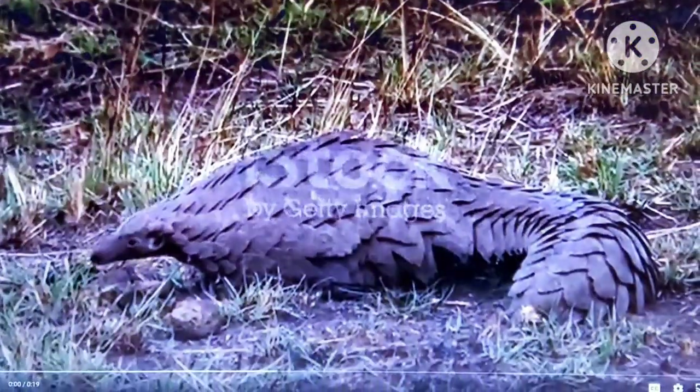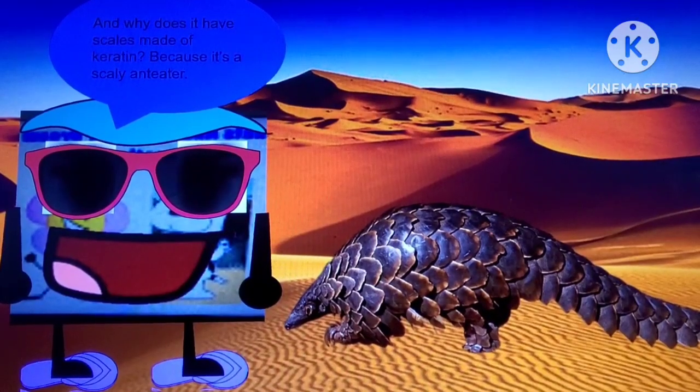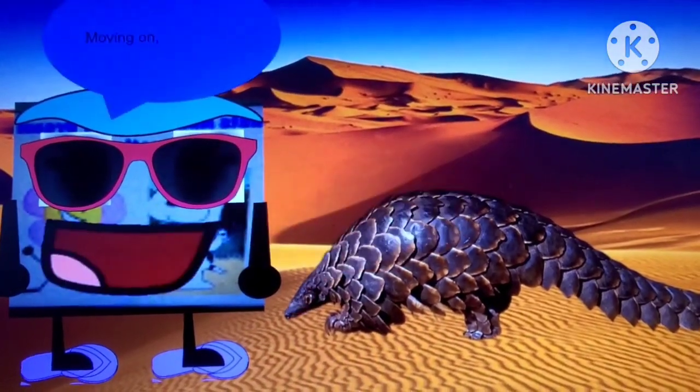The Pangolin has scales made of keratin. And why does it have scales made of keratin? Because it's a scaly anteater. That's right! Moving on!